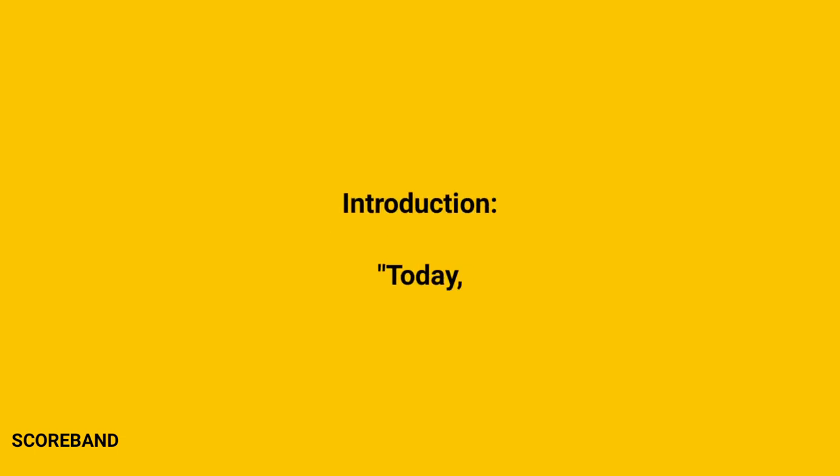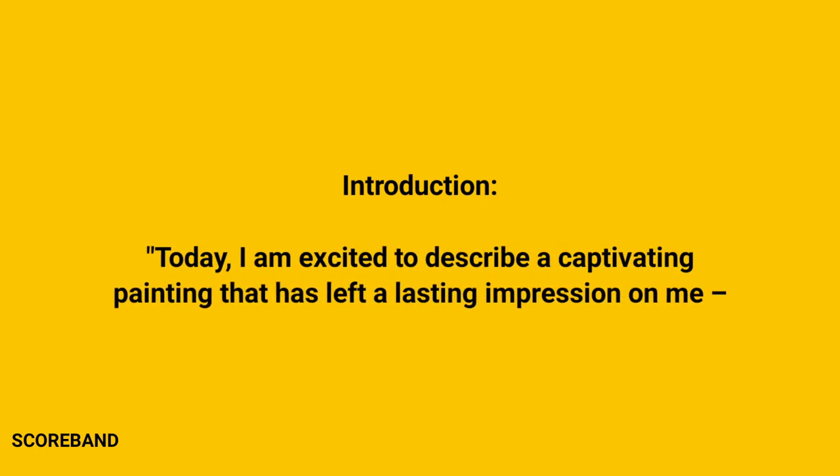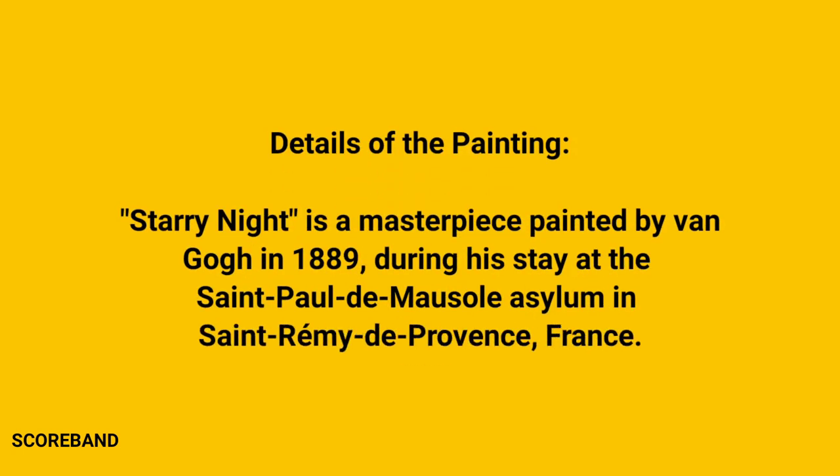Today, I'm excited to describe a captivating painting that has left a lasting impression on me: Starry Night by Vincent van Gogh. Starry Night is a masterpiece painted by van Gogh in 1889, during his stay at the Saint-Paul-de-Mausoleil Asylum in Saint-Rémy-de-Provence, France.